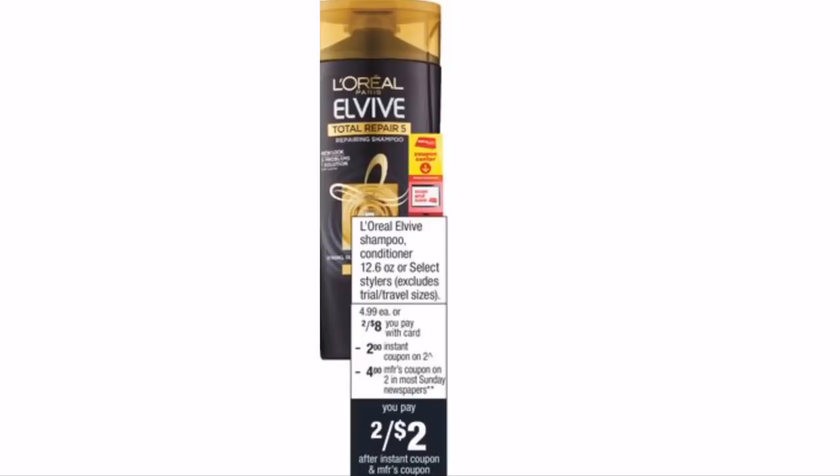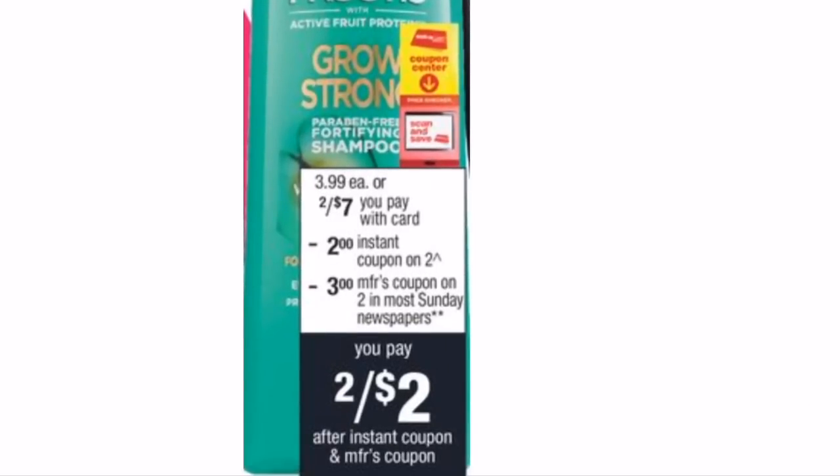This is a definite beginner deal — L'Oréal EverPure is on sale 2 for $8. There's a $4-off-two manufacturer coupon coming out this Sunday in the RetailMeNot insert, and everyone who has had their CVS ExtraCare card since last week will get a $2 instant coupon. Pairing those coupons takes off $6, so you pay just $2 at the register — making each product just $1. That's an amazing stock-up price for shampoo and conditioner, regularly over $5 in store.